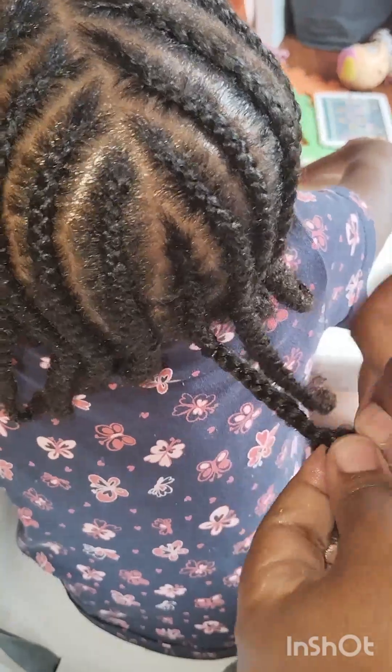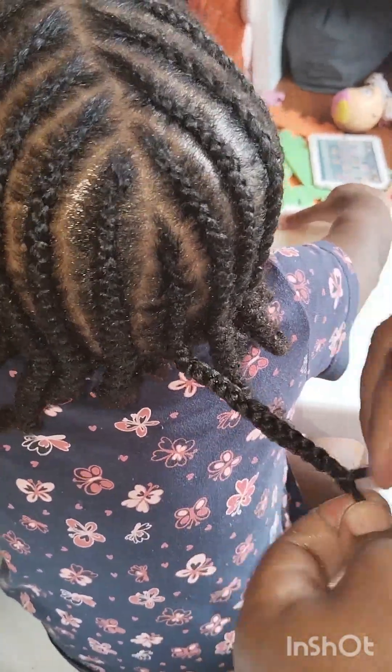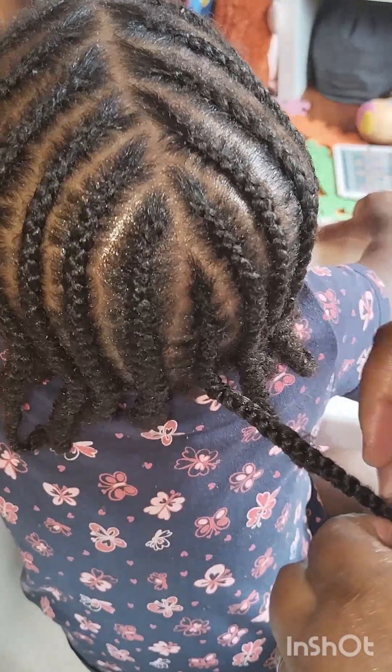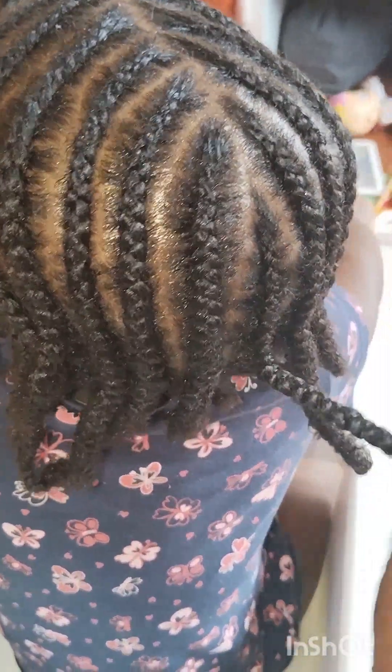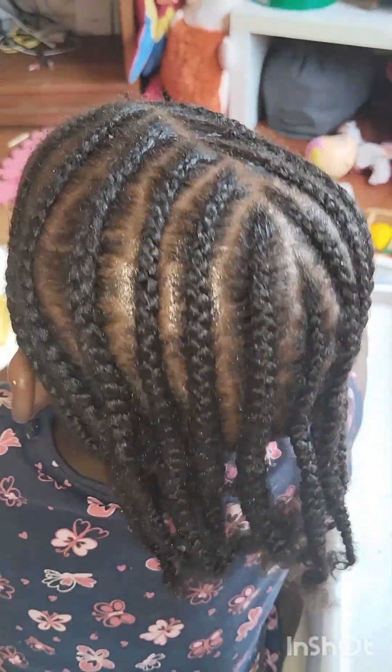And here is the final look — I hope it's beautiful! I hope you learn one or two things from this video, guys. I'm happy that she's starting school, but at the same time not really happy, you know — I'm in the middle, between happy and not happy.